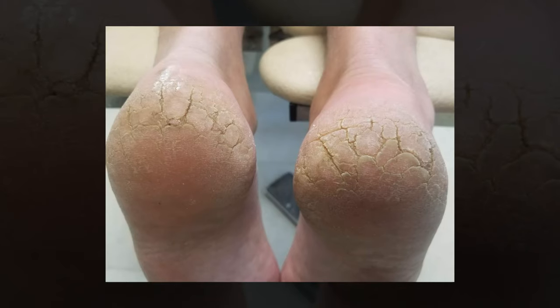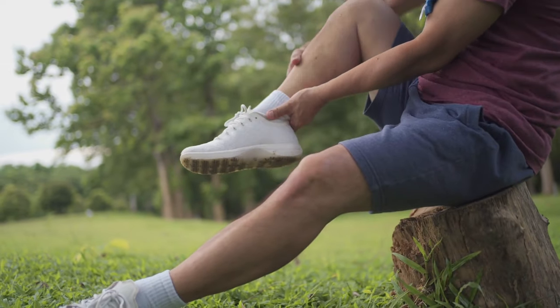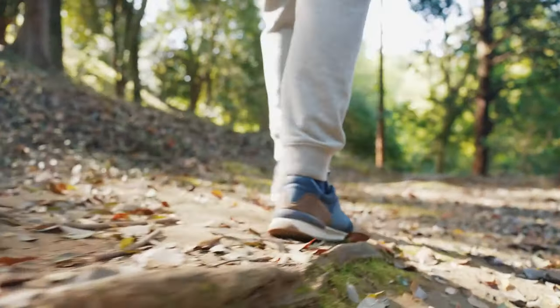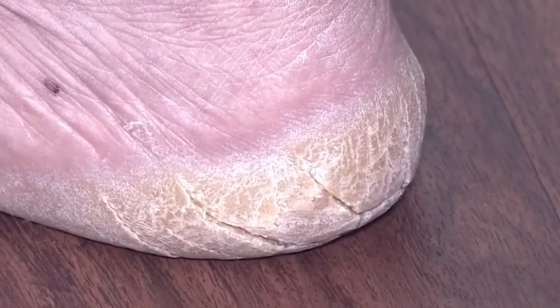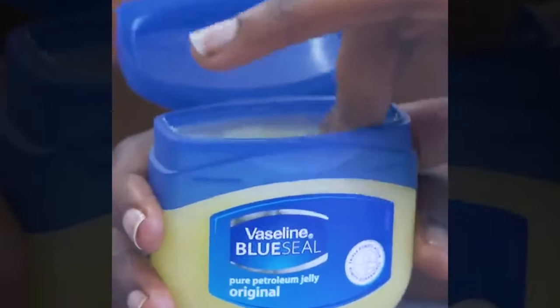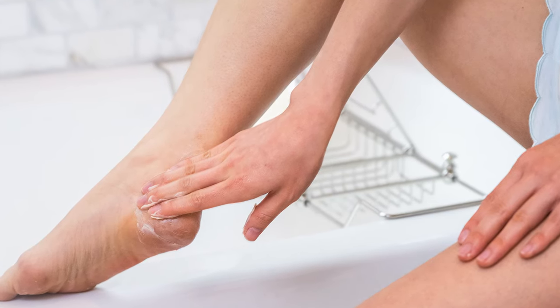Soothe cracked heels. Not only do cracked heels not look nice, but they can get sore and painful. Temperature changes can cause the skin to dry, and since we move around a lot, this hardened skin eventually cracks. To heal cracked heels, all you need is a pot of Vaseline and some thick, soft socks. Slather your feet in a generous amount of petroleum jelly, put your socks on, and leave them overnight. Your feet will already feel softer by the morning. Carry on with the routine until the cracked skin has healed.